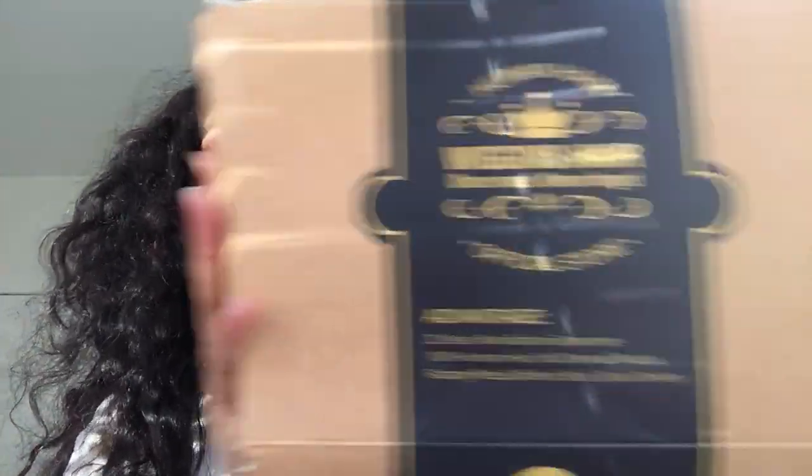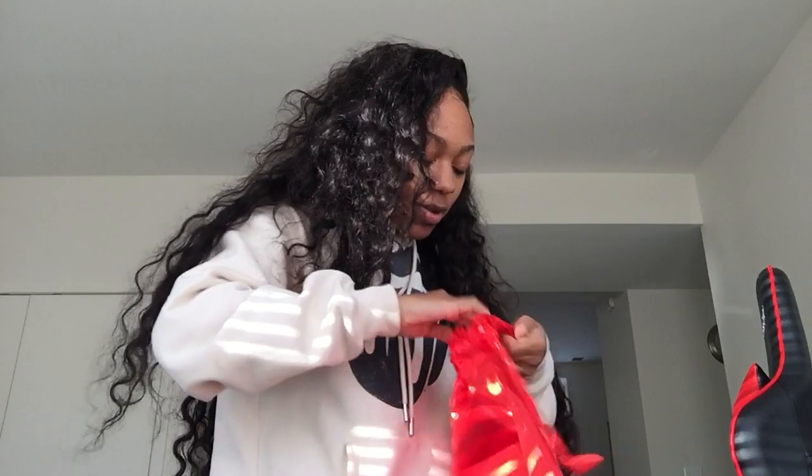This is the box it came in — it's a little messed up but whatever. Inside the box it comes with a little bag you can store your wig in, and they also give you an adjustable strap. I never use the adjustable strap, but it's included.